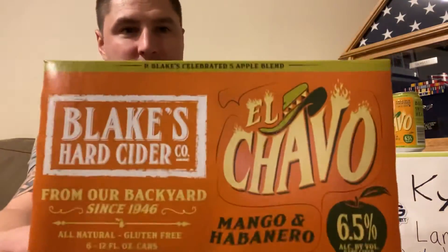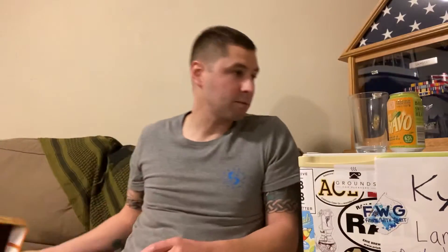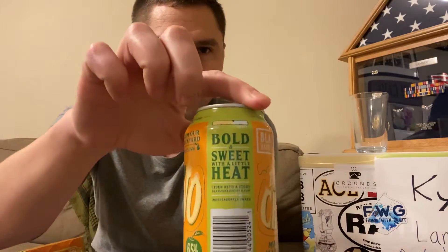Really cool looking farm — there's a little picture on the box. Snazzy marketing. It even has a little scale from dry to sweet, and this one sits towards the sweet end. Bold and sweet with a little heat.